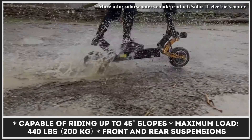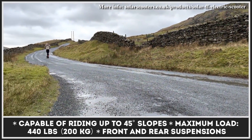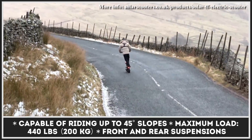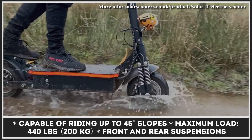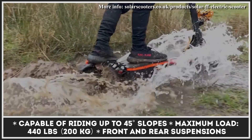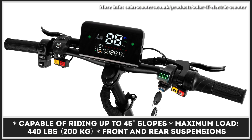The FF 2.0 scooter has a wide deck for you to place your feet comfortably, as well as a removable seat if you prefer to ride in a sitting position. Like with many performance scooters, the battery size plays a critical role. This scooter has a 30Ah battery on board, so you can expect up to 50 miles of riding at moderate speed settings.